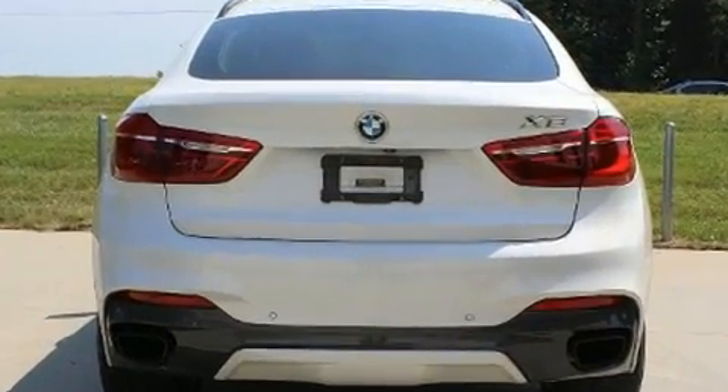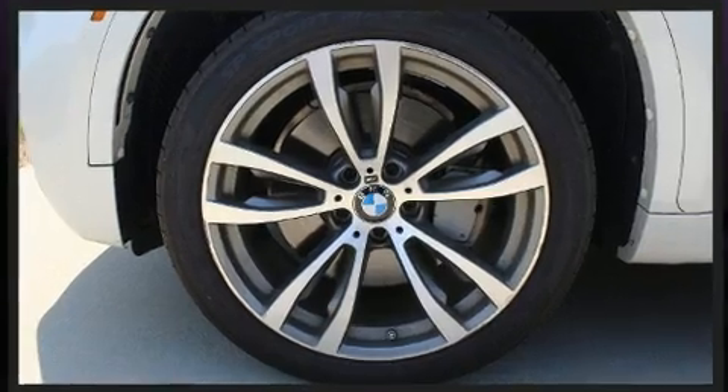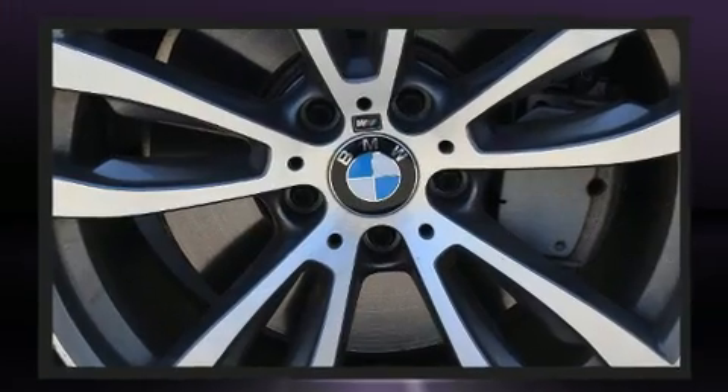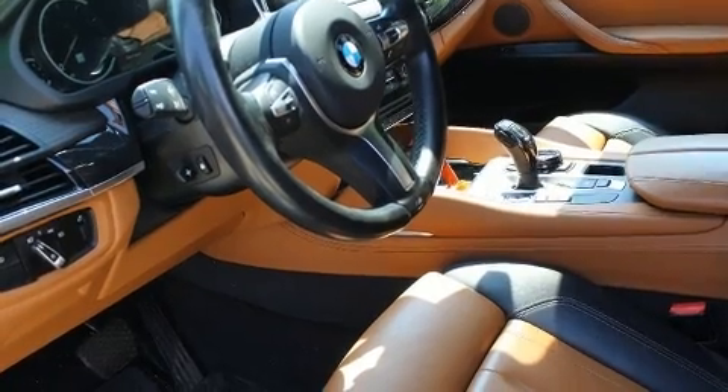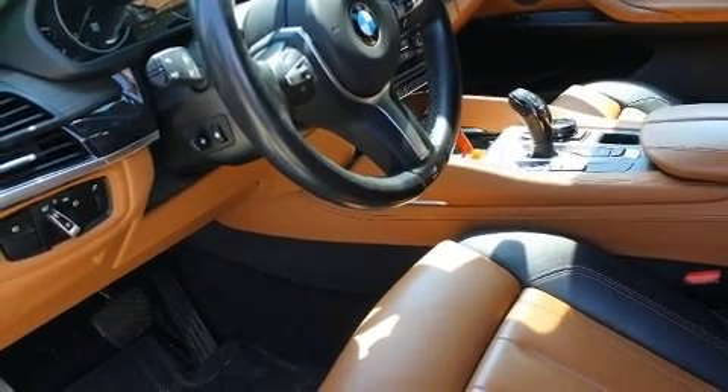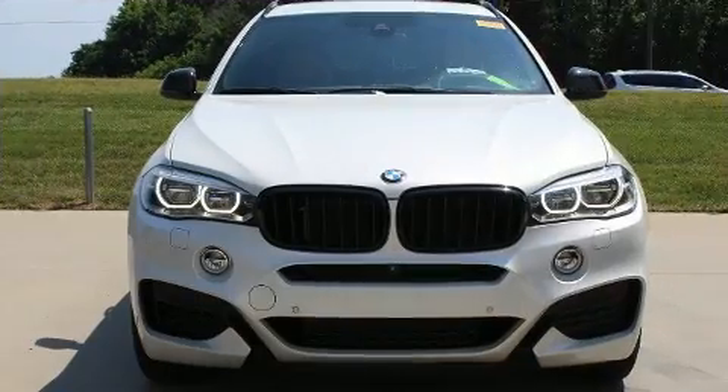Smooth gear shifts are achieved thanks to the powerful eight-cylinder engine, and for added security, dynamic stability control supplements the drivetrain. The engine breathes better thanks to a turbocharger, improving both performance and economy.